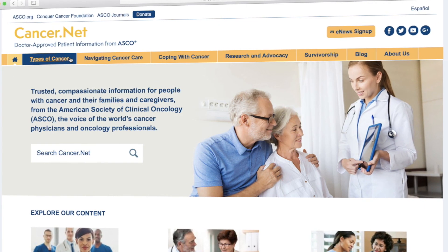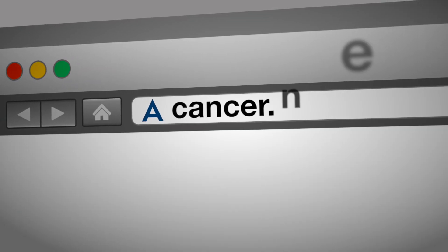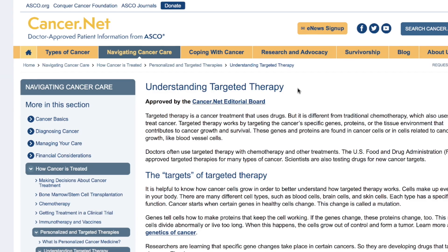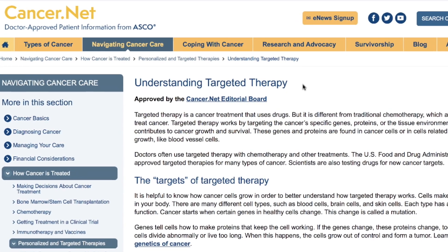With so much cancer information available online, be sure the source you're using is credible and trustworthy. Targeted therapies are certainly a mainstay of cancer treatment in this modern era of precision medicine. You can find out more about targeted therapies, potential side effects, and what researchers are focusing on in the future at ASCOSCANCER.NET.